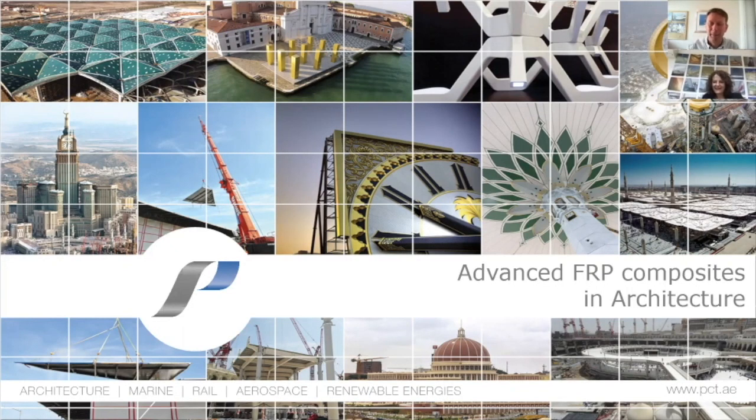Thanks very much for joining us today. My name is Mark Hobbs, I'm the head of structural engineering at Premier Composite Technologies, and I'm glad to say today we're joined by my very good friend and colleague Gabby Böhm, who's the principal architect at Premier Composites. We're going to talk to you today about the use of advanced FRP composites in architecture.